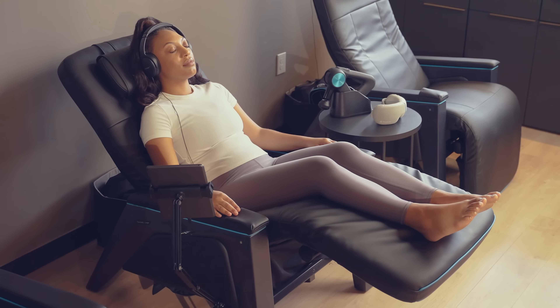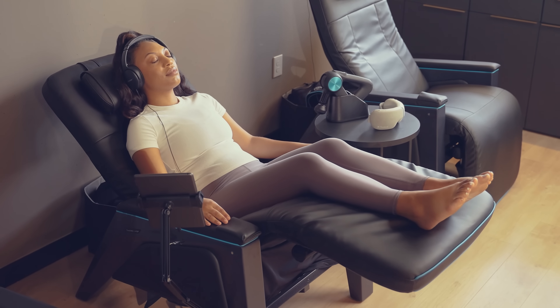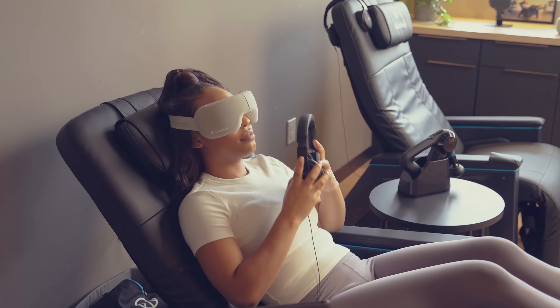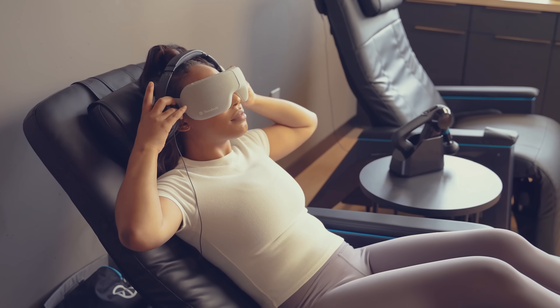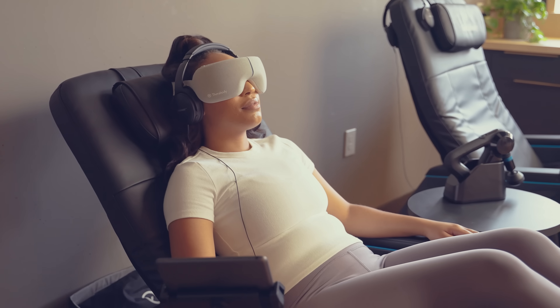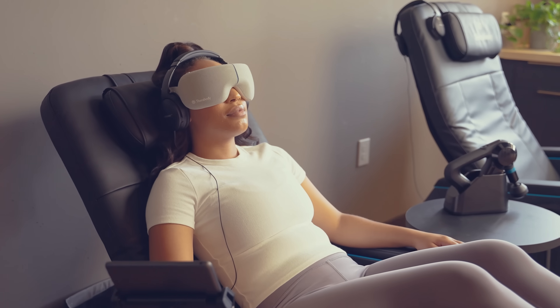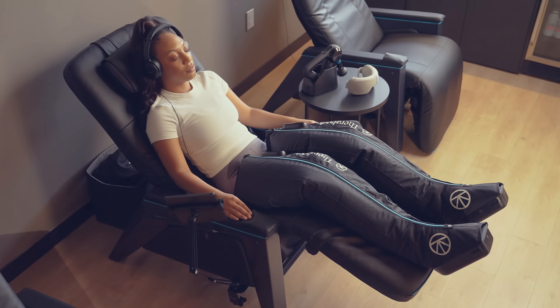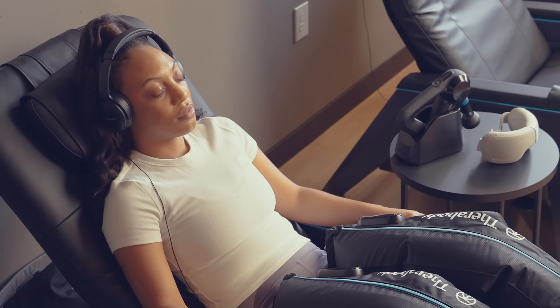TheraBody Lounger is intended to alleviate pain, reduce stress, and decrease muscle tension to improve range of motion. It's a truly one-of-a-kind experience that will shift your mind and body into a state of total relaxation. Pair your lounger session with our TheraBody products like Smart Goggles and Recovery Air Jet Boots for an enhanced experience.